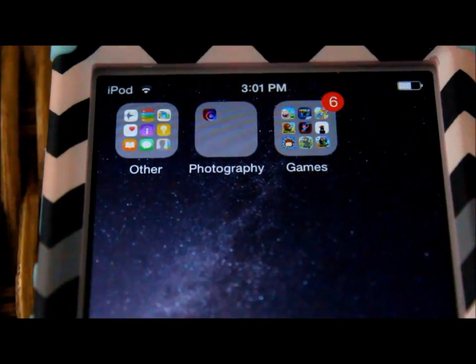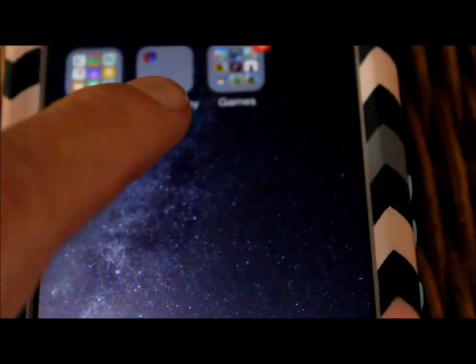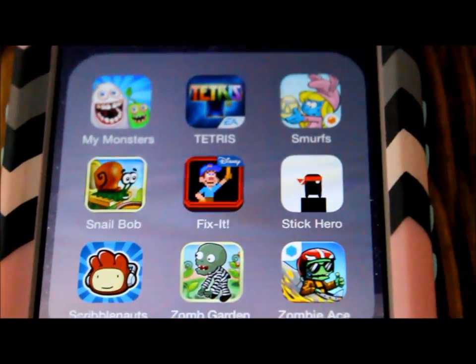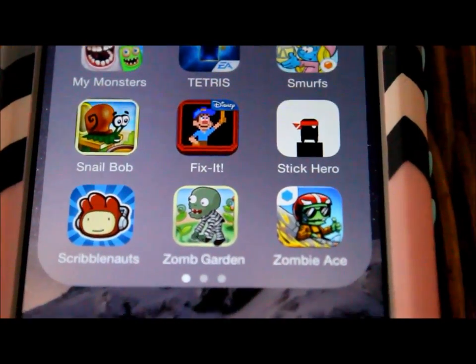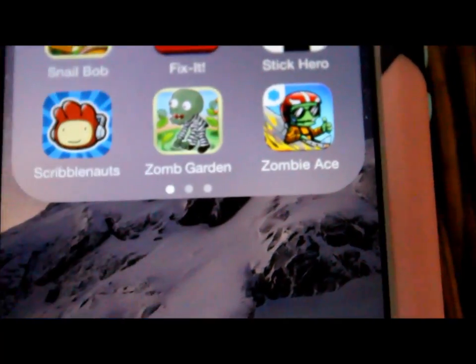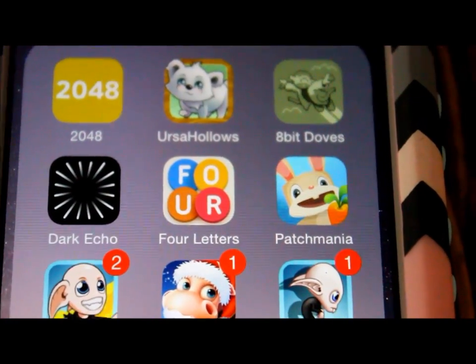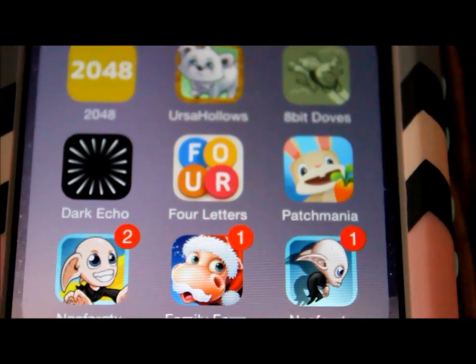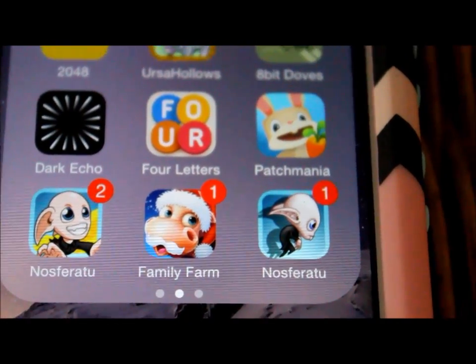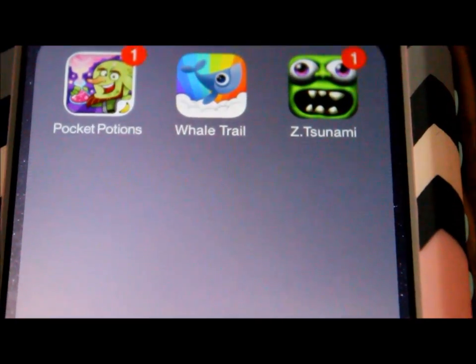I have a whole bunch of other photography apps and some games — the photography ones I don't even use at all. Here are all my games: My Monsters, Tetris, Smurfs, Snow Bob, Fix-It, Stick Hero, Zombie Ace, 2048 which is a numbers game, Ursa Hollows, 8-Bit Doves, Dark Echo, Four Letters, Patch Mania, Nosferatu, Family Farm, Pocket Potions, Whale Trail, and Zombies.